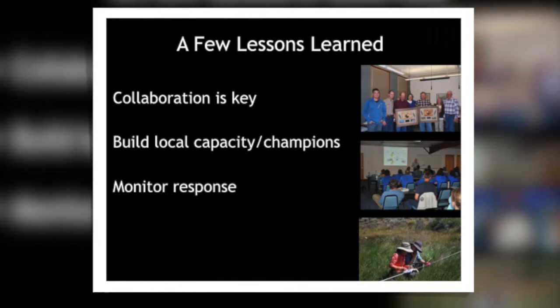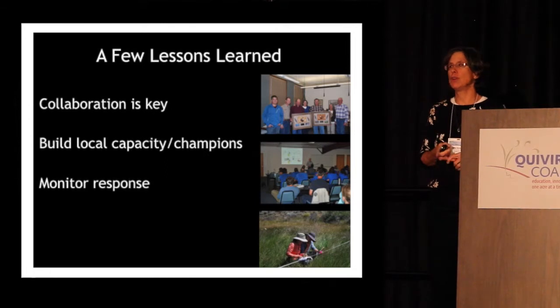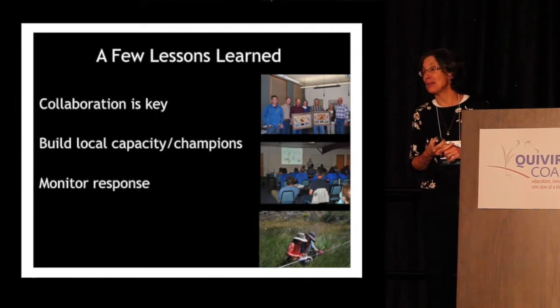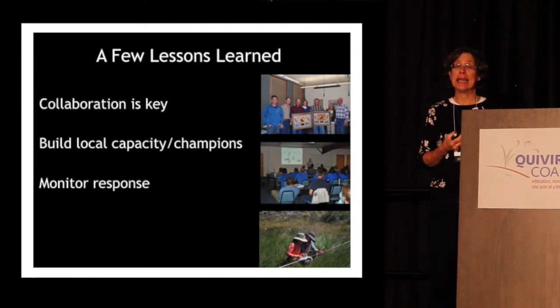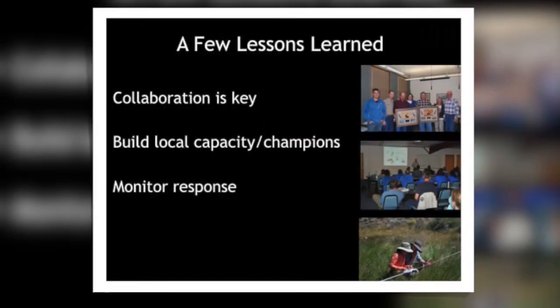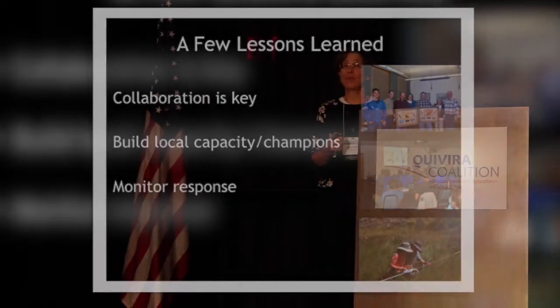To wrap up, one thing we've learned is that assessing feasibility in the field is so important. It drives access and helps determine what kinds of structures we can put in. Should we use rock? Can we get rock there? Maybe the road is too rough or the site is too inaccessible, and we should be thinking about another technique. Over these four years the group has learned and we're doing a better job of matching the technique with the restoration need and the issues around access and feasibility.